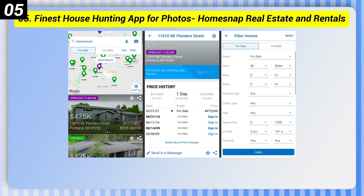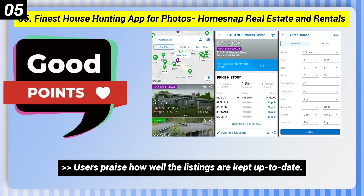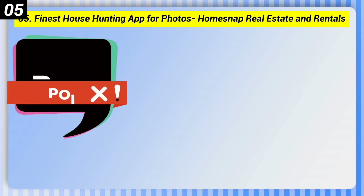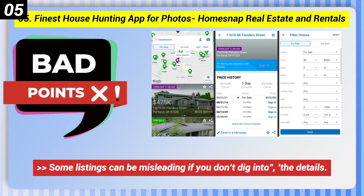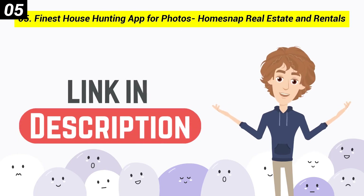Number 5: Finest House Hunting App for Photos — HomeSnap Real Estate and Rentals. Here are some good points: users praise how well the listings are kept up to date, and it is especially useful for agents. Here are some bad points: some listings can be misleading if you don't dig into the details, and some features on the iOS version aren't available for Android. You can check out the link in the description box.